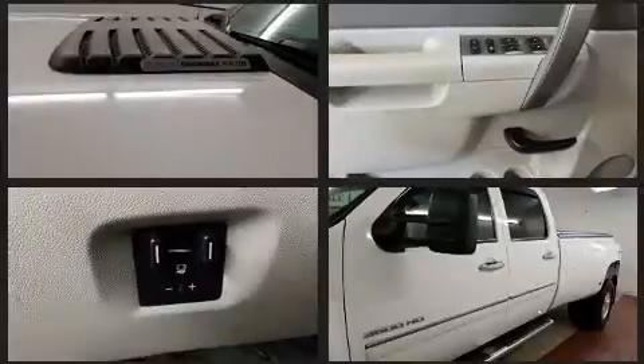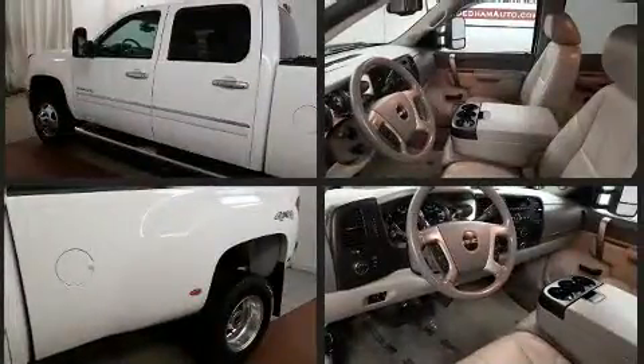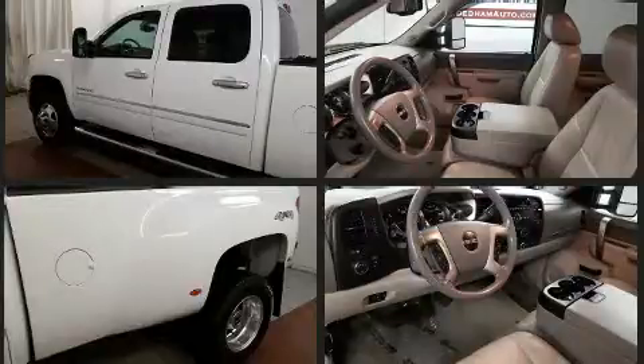Step into the 2012 GMC Sierra 3500 HD. Smooth gear shifts are achieved thanks to the powerful eight-cylinder engine. For added security, Dynamic Stability Control supplements the drivetrain. Four-wheel drive allows you to go places you've only imagined.